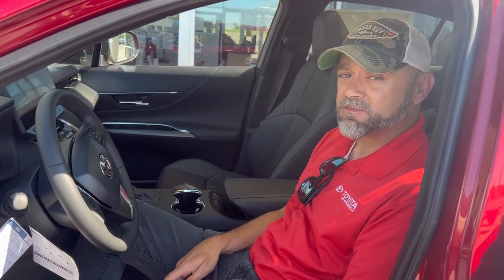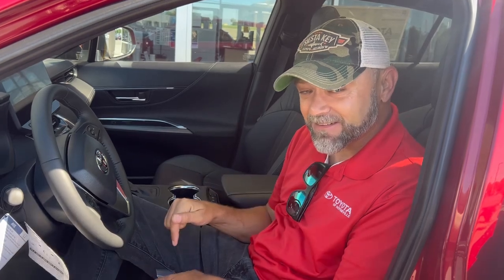If y'all going to come on down here, y'all come see Josh Mann and I'll help you get in this 40-something mile a gallon SUV. Thank y'all.